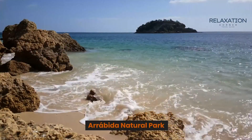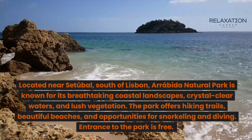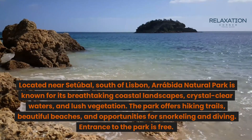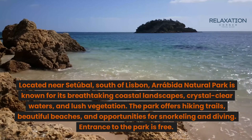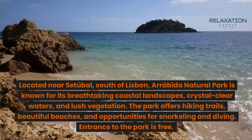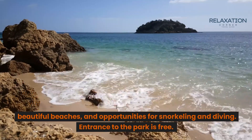Arrábida Natural Park. Located near Setúbal, south of Lisbon, Arrábida Natural Park is known for its breathtaking coastal landscapes, crystal-clear waters, and lush vegetation. The park offers hiking trails, beautiful beaches, and opportunities for snorkeling and diving. Entrance to the park is free.